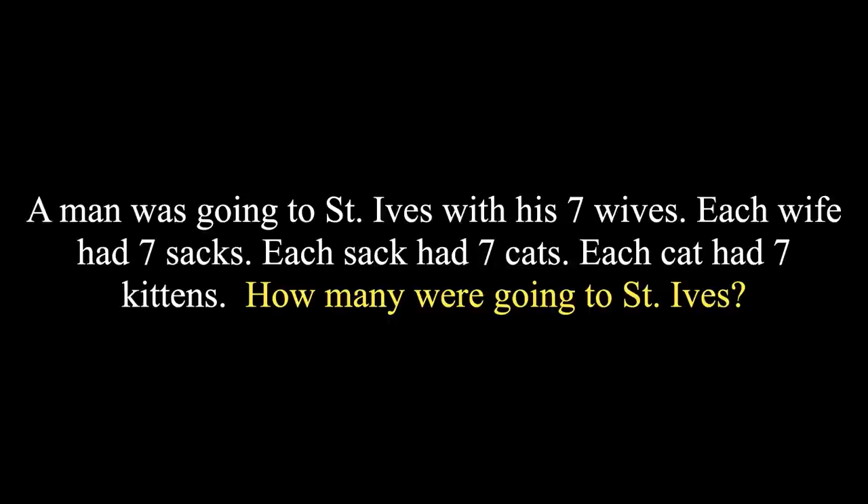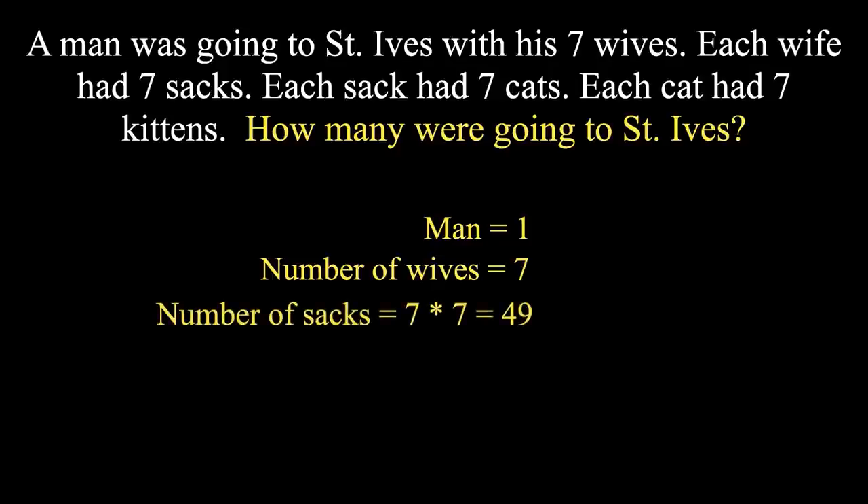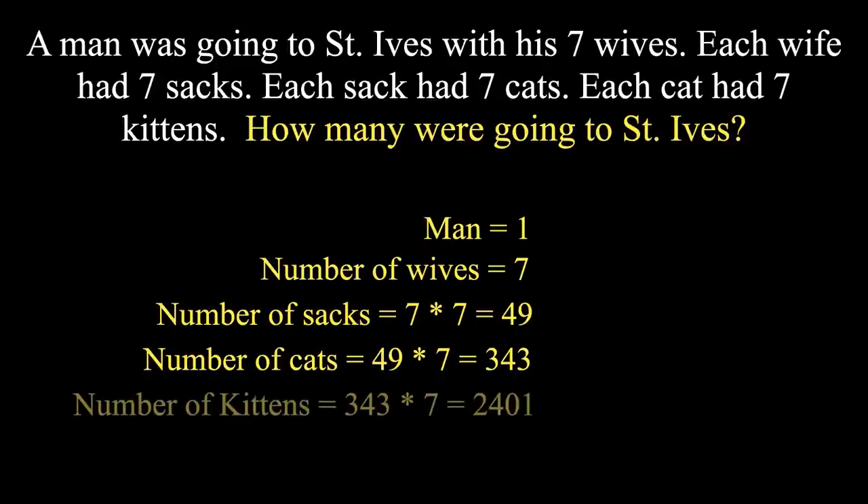There are two variations in this puzzle. As per the first variation: one man had seven wives, so the number of wives is 7. Each wife had seven sacks, so the number of sacks is 7×7 = 49. Each sack had seven cats, so the number of cats is 49×7 = 343. Each cat had seven kittens, so the number of kittens is 343×7 = 2,401. Counting all yields 2,801. Thus the total number going to St. Ives is 2,801. This is straightforward.